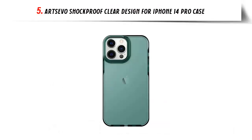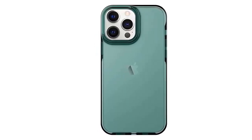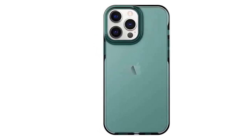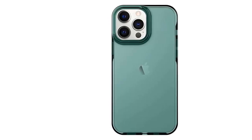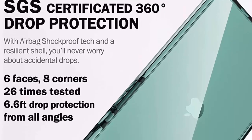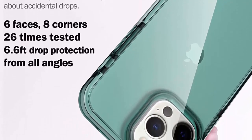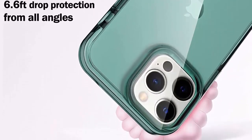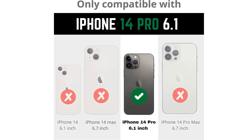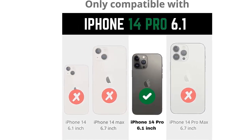Our list at number 5: Artsevo Shockproof Clear Design for iPhone 14 Pro case. 360-degree drop protection. The Artsevo iPhone 14 Pro case is made of soft German premium thermoplastic polyurethane material, providing an air-like cushion if your smartphone falls. The case has been cleared to meet or exceed SCS drop test standards and is designed to absorb impact from 6.6 feet. With raised edges paired with full shock absorption and an anti-collision design, your smartphone's camera and screen are shielded from drops, cracks, and surface scratches while providing a flawless touch response.